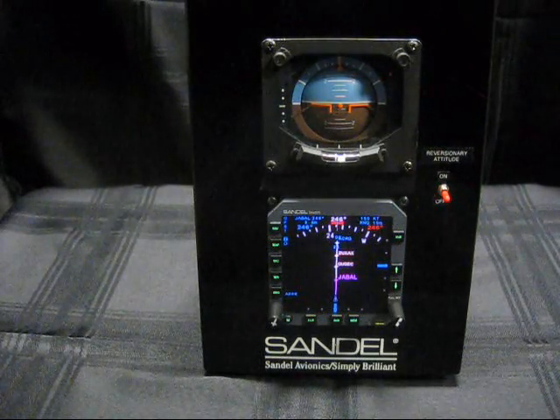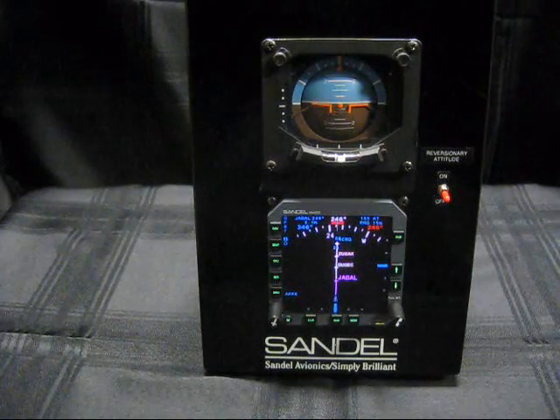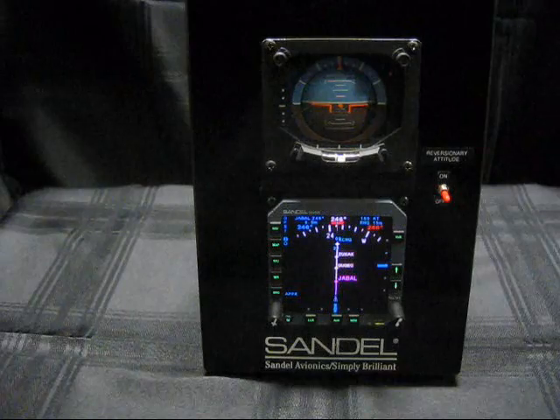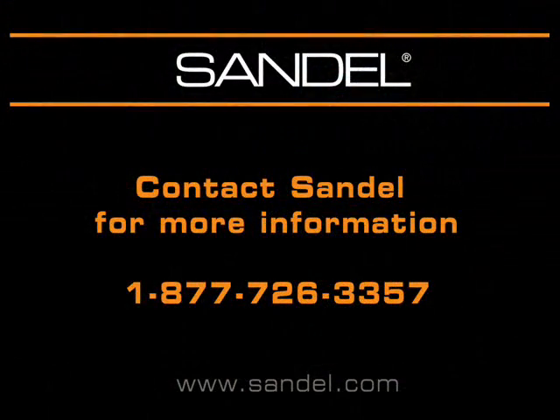The new reversionary attitude feature will be available for both the SN3500 and SN4500 when coupled to the SG102 AHARS. For more information, please call or visit us at sandell.com.